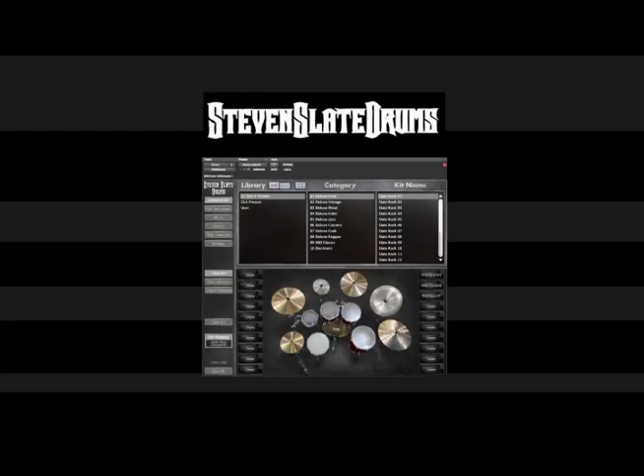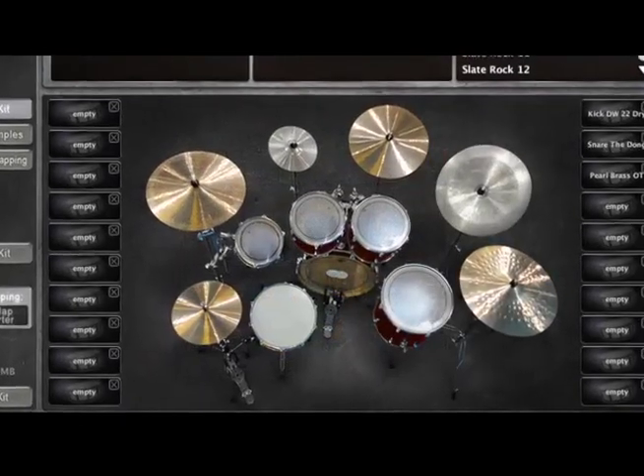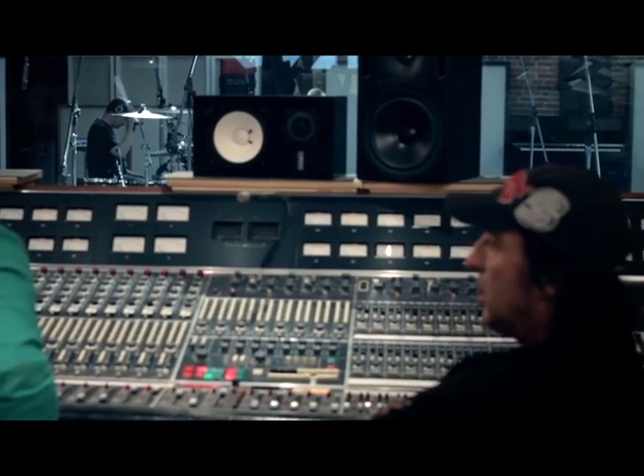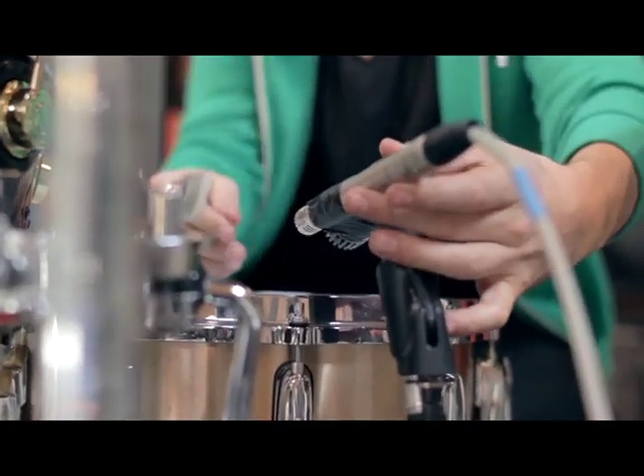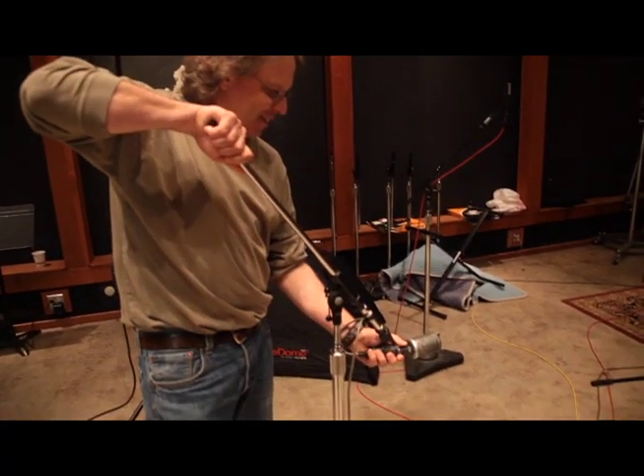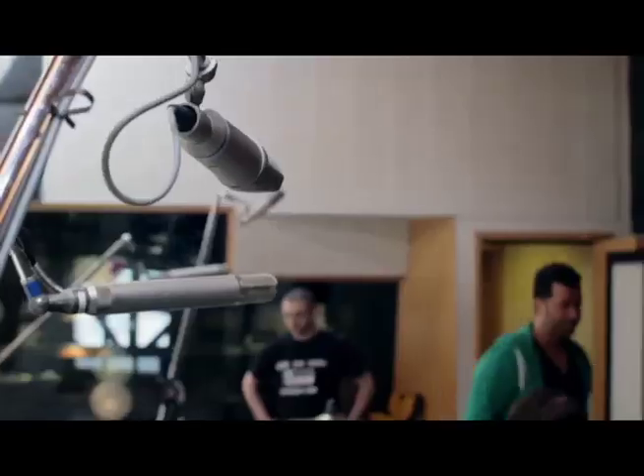Steven Slate Drums is a platform allowing audio professionals to create the best sounding drum track for their projects. It involves hours and hours of meticulous recording of several drum kits. Each instrument has thousands of sound files associated with it. At the high resolution we record, this is a ton of data.